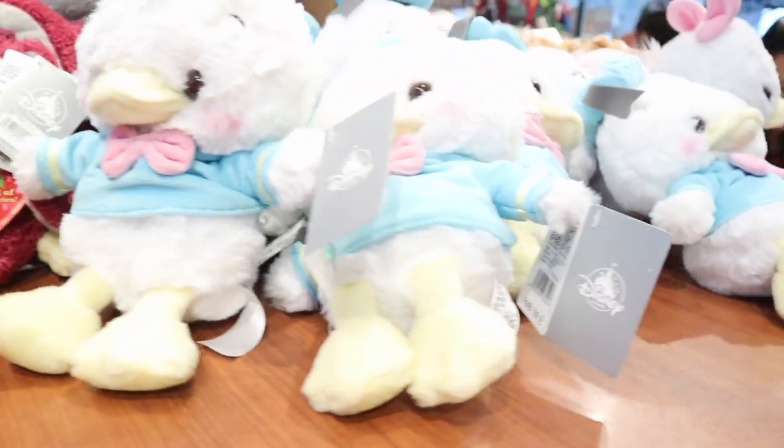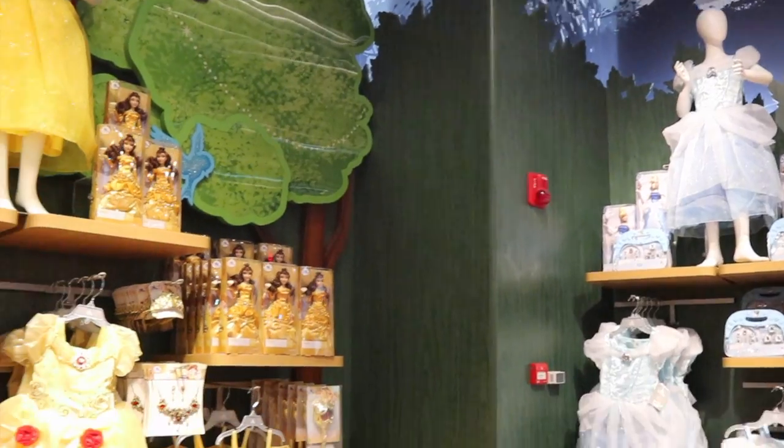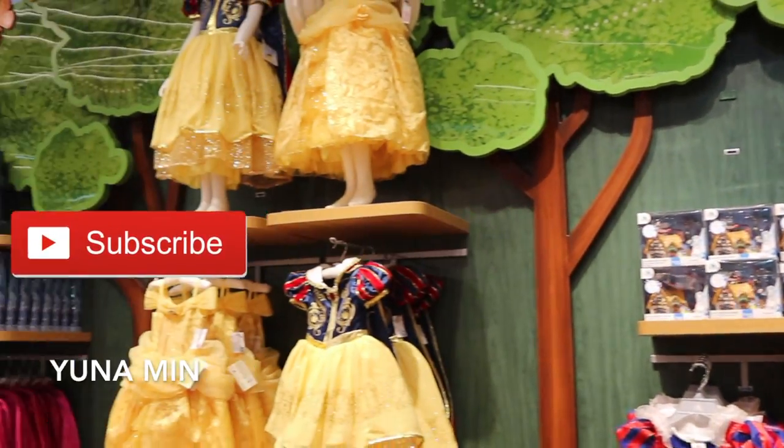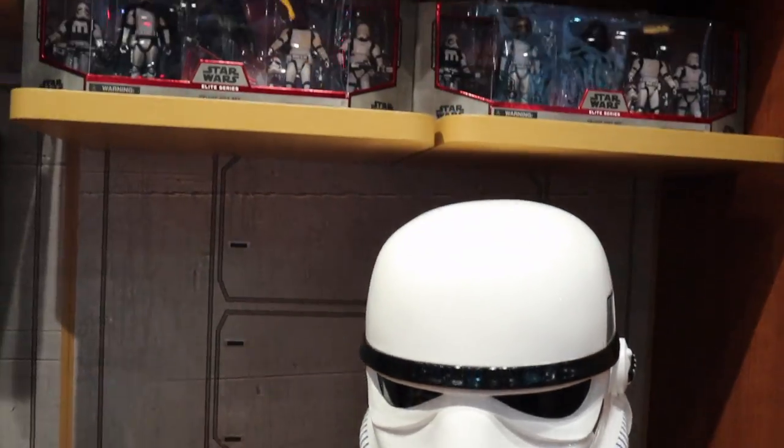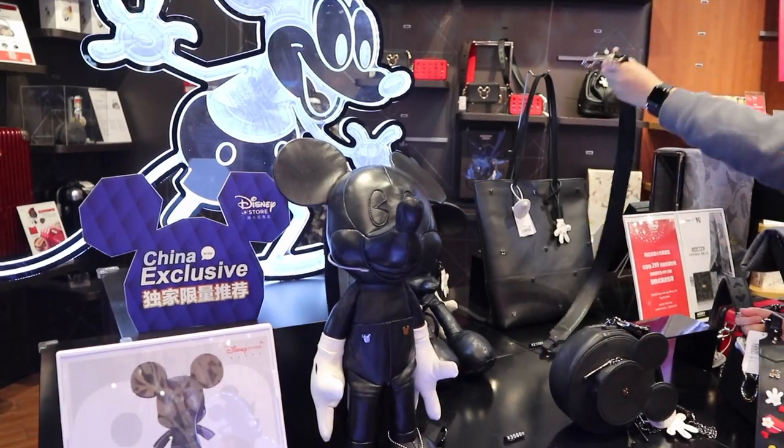The Disney merchandise in this Disney store are slightly different than the Shanghai Disneyland theme park store. So here you could find a lot of exclusive and limited edition toys. Like the Mickey Mouse full leather bag, only sold in this Shanghai Disney store. You cannot find it anywhere else, even in Shanghai Disneyland. So I bought one for my sister because I feel like it's very trendy and fits every girl.